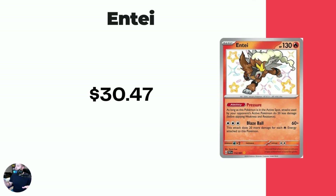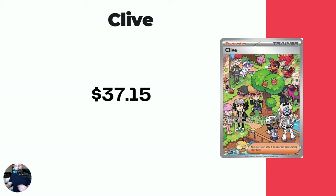Followed by Entei — you guys have corrected me, I usually say 'Entai' but I'm really trying — Entei at $30.47. Then we got the Clive — this is a showstopper card to me, I just think it's really, really awesome. We'll see how much value it actually holds in the future, but right now $37.15. Then we got Penny Special Illustration Rare at $38.16. Nemona Special Illustration Rare at $41.59.